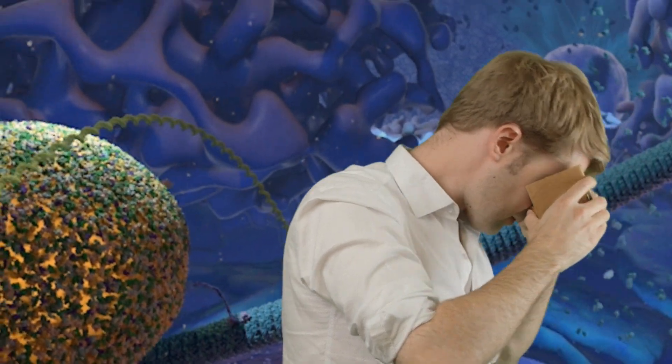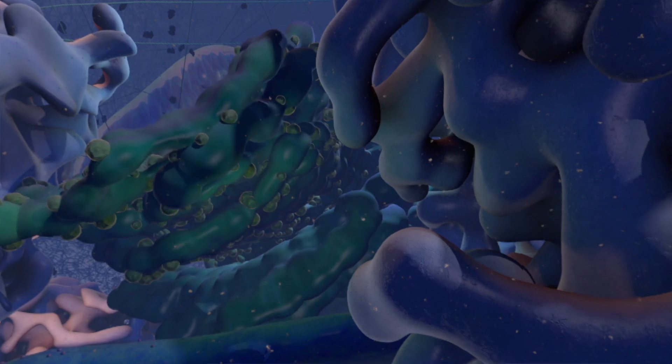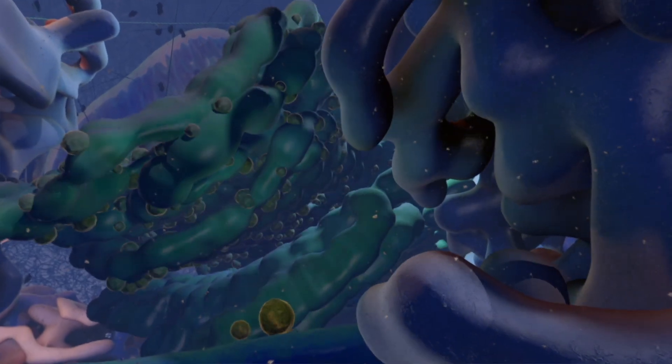I wanted to take my students on a tour inside the cell. If they could just look around and see things, they could develop an intuitive understanding of how the cell works and they could begin to ask the right questions.